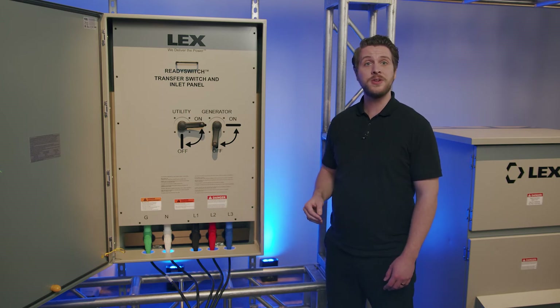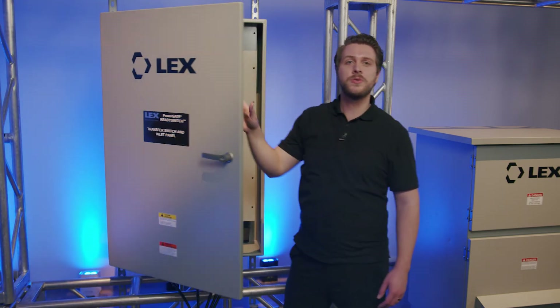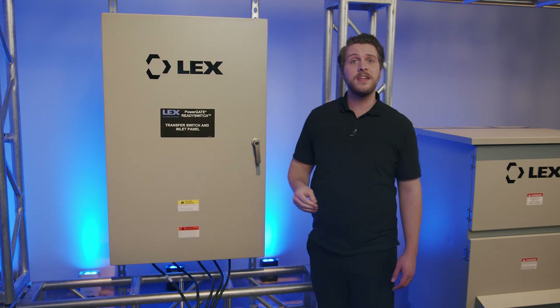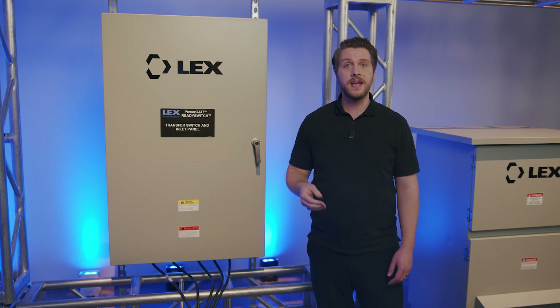It is suitable for use as a service entrance (SUSE) and switched configurations. ReadySwitch's patented design saves crucial generator setup time in a crisis situation by eliminating the need for highly trained or licensed electricians to operate and connect the generator.